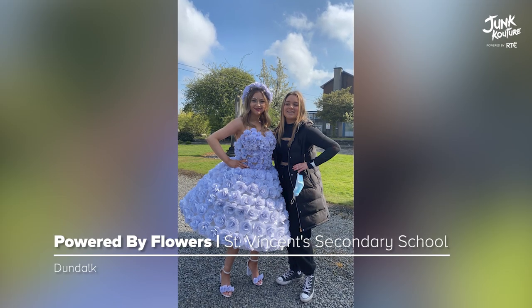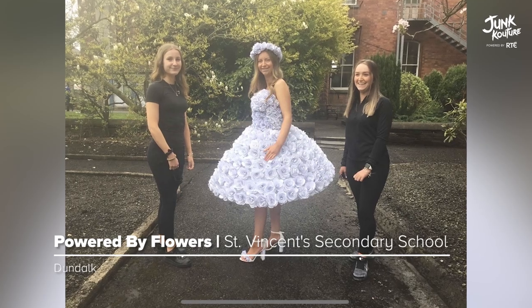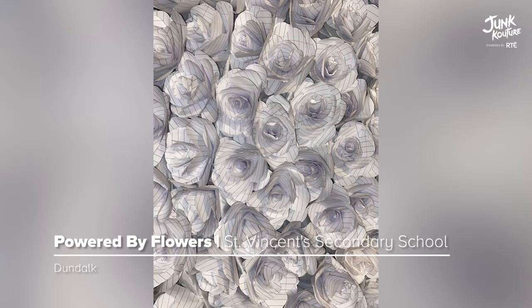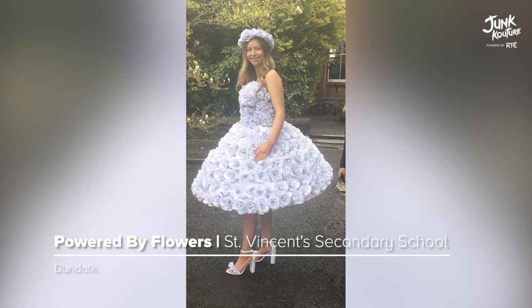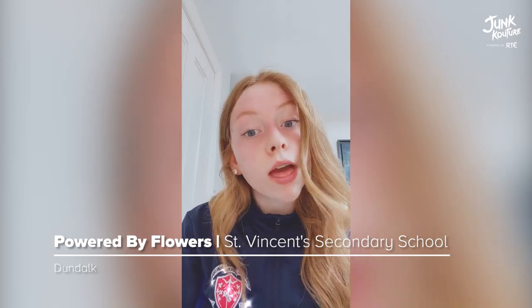'Powered by Flowers' was created using recycled school copy paper crafted into delicate roses. These materials were chosen to portray that everyday school material can be transformed into something unique.